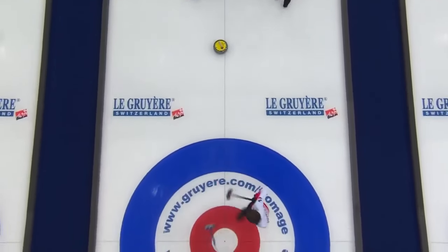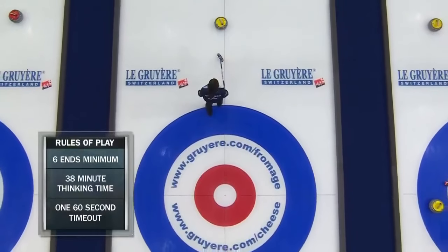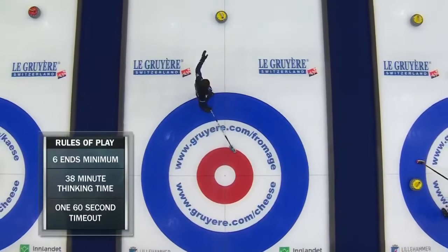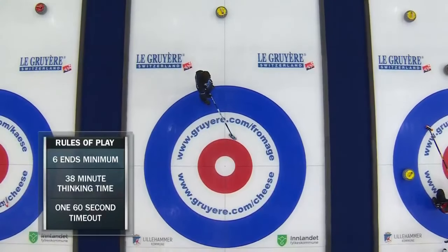Centre guard goes back up. We're just taking a look at the rules of play here. Six ends minimum, the game is scheduled for 10. Both teams with 38 minutes of thinking time, and they are allowed to call a timeout as well at some point during the game.